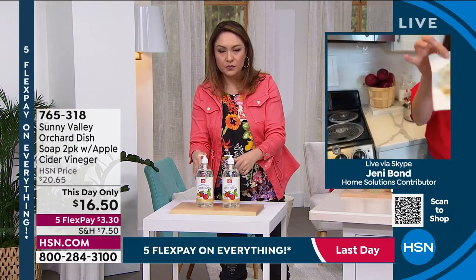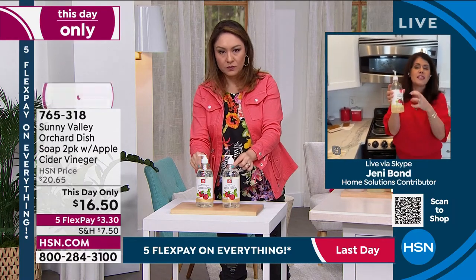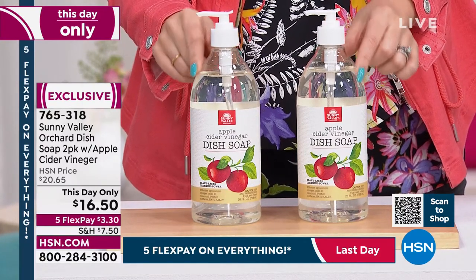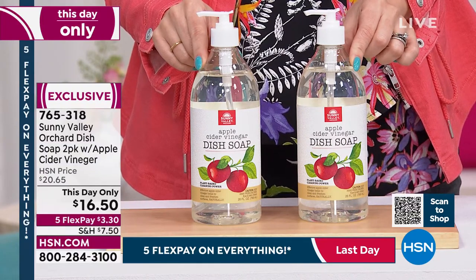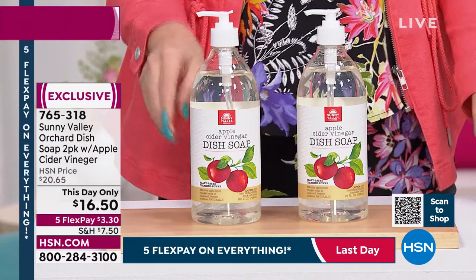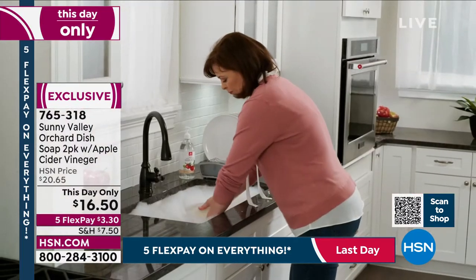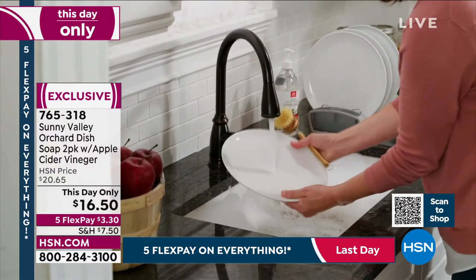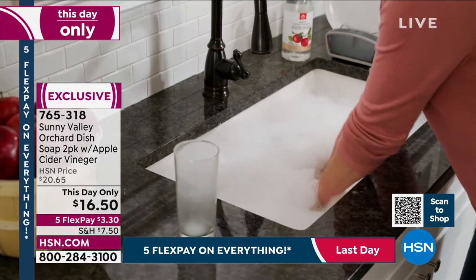Jenny: The dish soap is the frothiest — breaks down stainless steel residue, porcelain, everything. Dishes have never been cleaner. For teenagers who use the home all day, having Sunny Valley Orchard means your house will always smell amazing. Cleansers will last until 2024. The dish soap two-pack is another day-only item at $16.50. Item number 765-318. Thank you, Jenny.